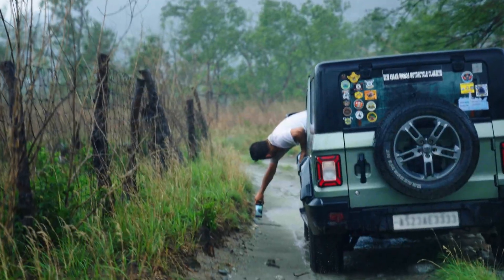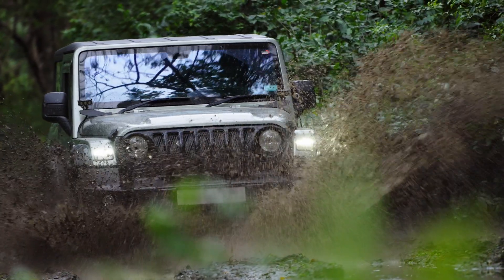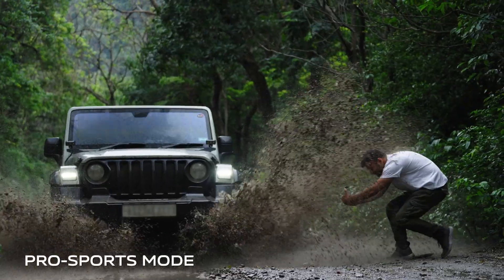Motion photography is all about capturing the chaos in cars. It may sound zen but believe me, it's anything but that. Thankfully I'm using the Pro Sports mode and intelligent V2 chip to take some impossible shots.